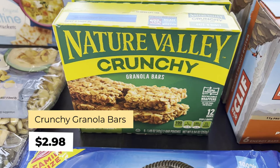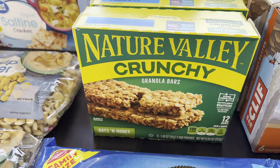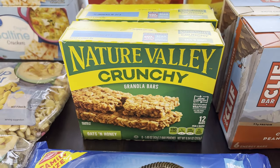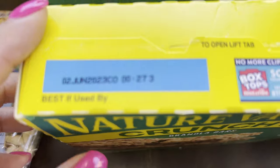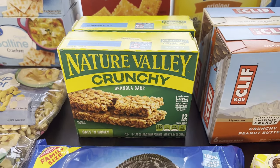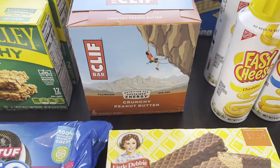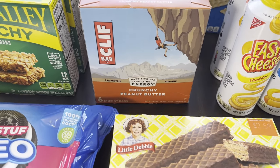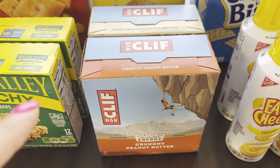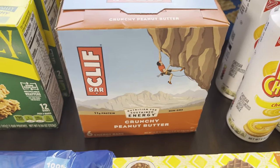Moving to granola bars — my daughter loves Nature Valley crunchy granola bars. When we got them at Costco it would take a year to get through them; mostly she's the one who eats them. But it's something I want to keep in my long-term pantry for her. Expiration is June 2023 and they're $2.98 each. For Cliff Bars, we love them and I've started getting the smaller packets versus bulk so we can have different flavors. We usually get peanut butter, and I do like the white chocolate macadamia.